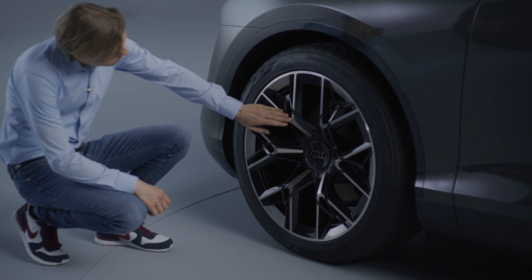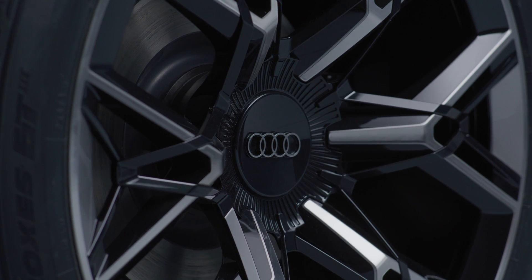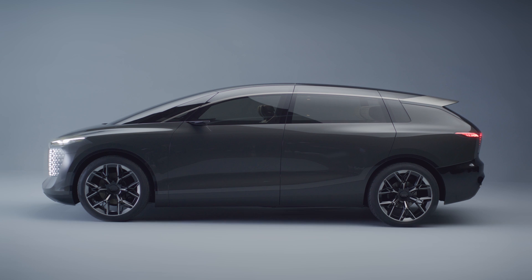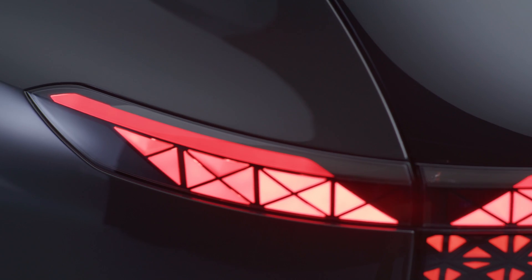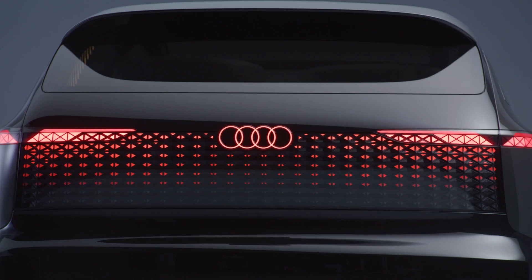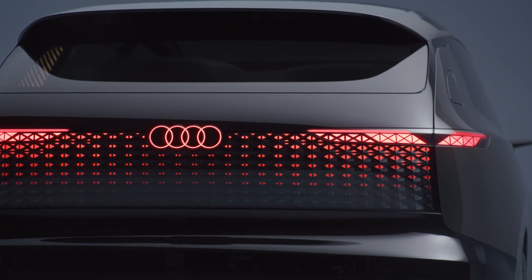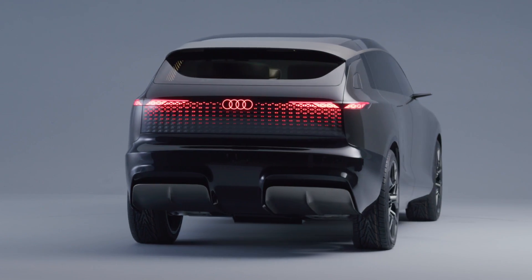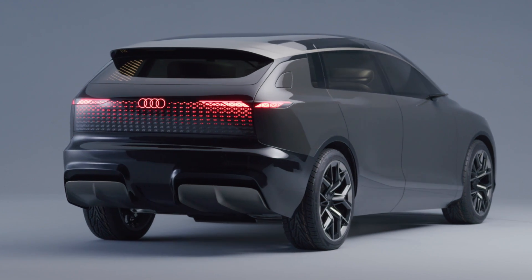We have huge wheels — 24-inch wheels — a long wheelbase, a short overhang on the front and a long one on the rear. And then of course some other details, for example the colour and trim. The first sketches already had this two-tone paint, and this was highly liked, so we just put it into the show car. This was one design element.